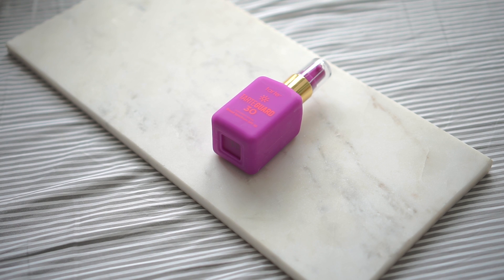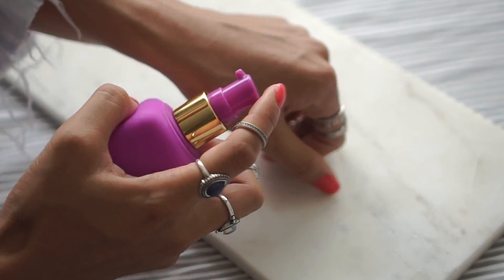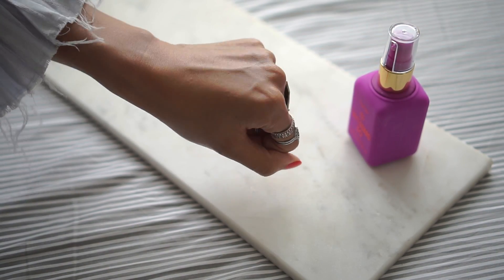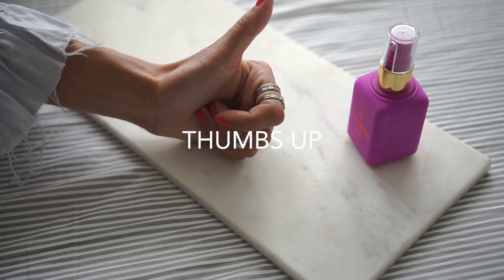The very first product, and I think the most important one, is sunscreen. The one I'm currently using is the TarteGuard 30 sunscreen lotion from Tarte. I have a really hard time finding sunblock that doesn't leave a white cast on my skin because I am so tan, and this one doesn't do that. It also doesn't feel oily or have that strong sunscreen smell, so that's a thumbs up for me.